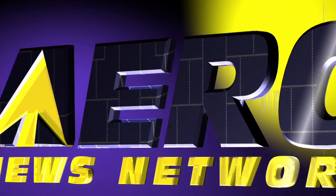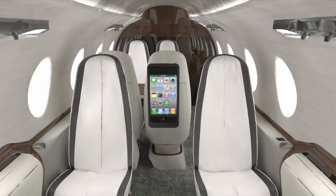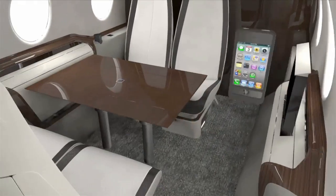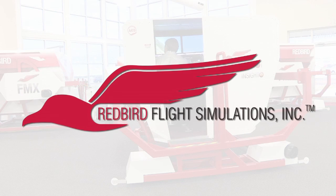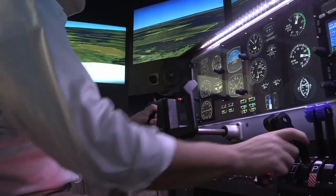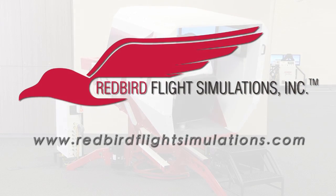Aero TV is brought to you by AML's patent-pending wireless induction charging system, which eliminates confusion over charging cables, cuts down cockpit cable clutter, and allows you and your passengers to fly cordless. Visit www.aviationmodificationleaders.com. Redbird is quickly becoming the industry standard for flight training. Since Redbird introduced its revolutionary FMX in 2007, colleges, universities, and flight training operations around the world have integrated Redbird products into their curriculum. Join the migration.